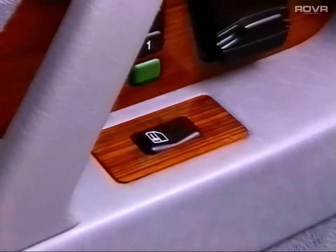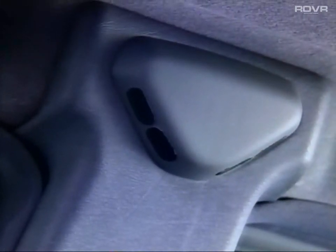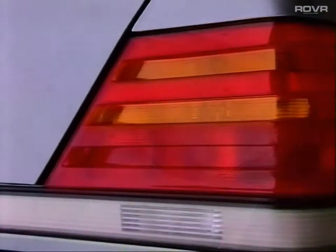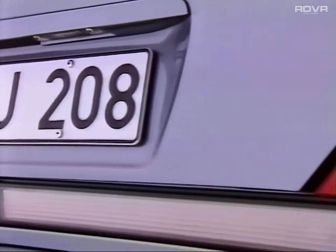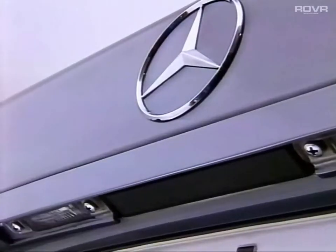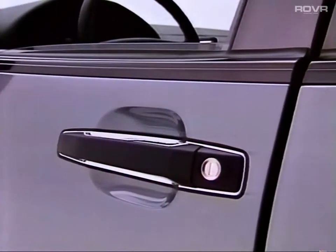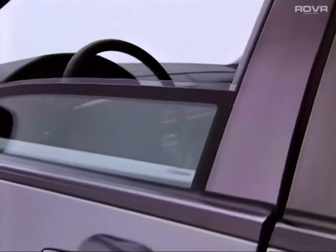Central locking is now also possible using the inside control. More comfort is provided through the pneumatic closing aid for the doors and boot. An additional infrared interior monitoring system has been developed as an anti-theft measure. The dirt-deflecting boot lid grab handle is unique in automobile manufacture — it means hands remain clean when opening the boot.